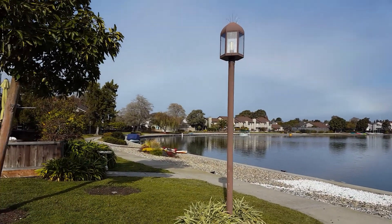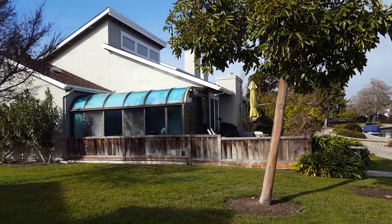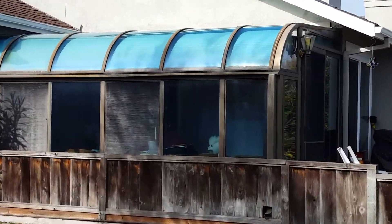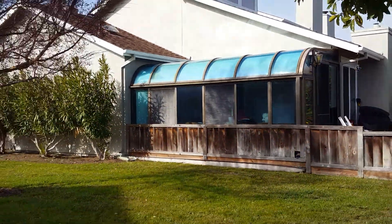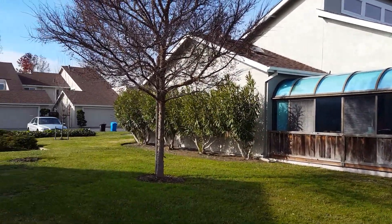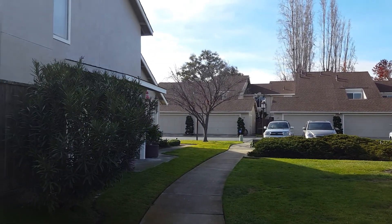And here's my little audience today. He's making sure I'm doing everything right and supervising. So over there, and then I go down this walkway here around the corner and put it away in the garage.